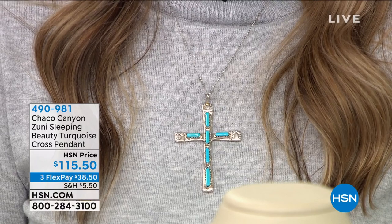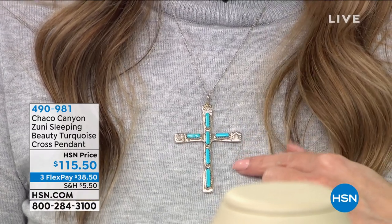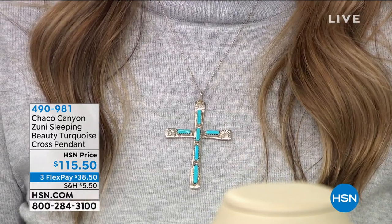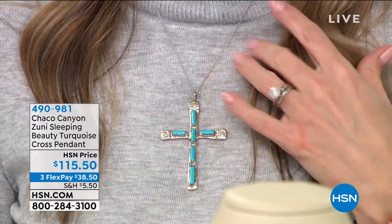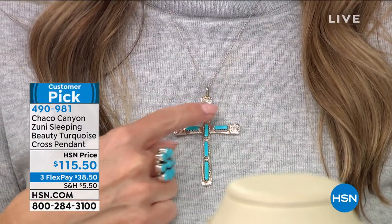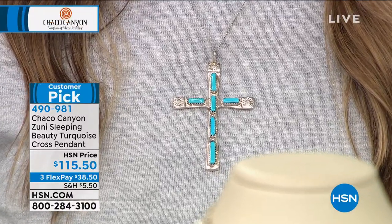How many of you could use a little hope, a little faith, a symbol of love? This is the Zuni Sleeping Beauty Turquoise — it is an oversized statement cross pendant. It is absolutely stunning. The craftsmanship, the artistry — you'll see all the stories. There are six beautiful Sleeping Beauty Turquoise stones placed in this gorgeous cross.